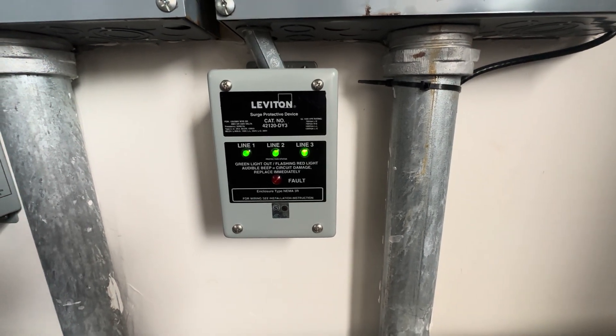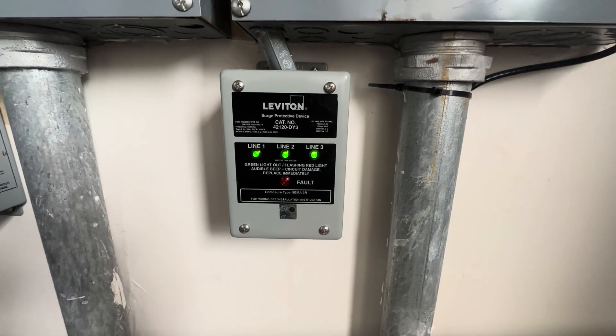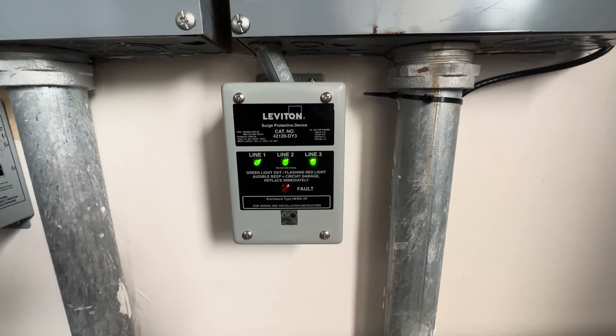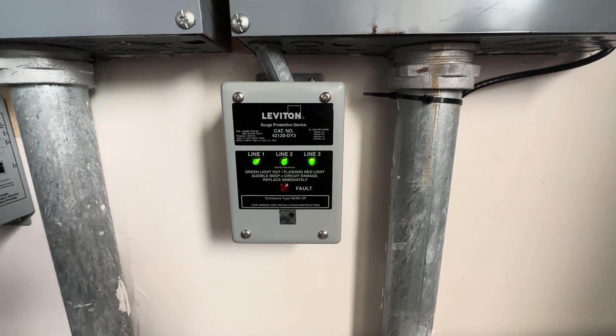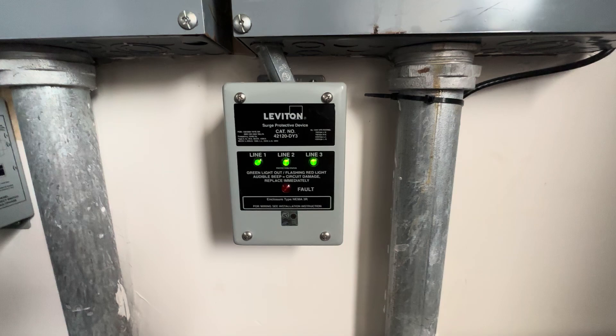This is the Leviton Surge Protective Device. We've had this installed now for probably well over a year. We can attest to the fact that it works great because previously, before we had this installed, we had a power surge and it took out several small electronic devices.